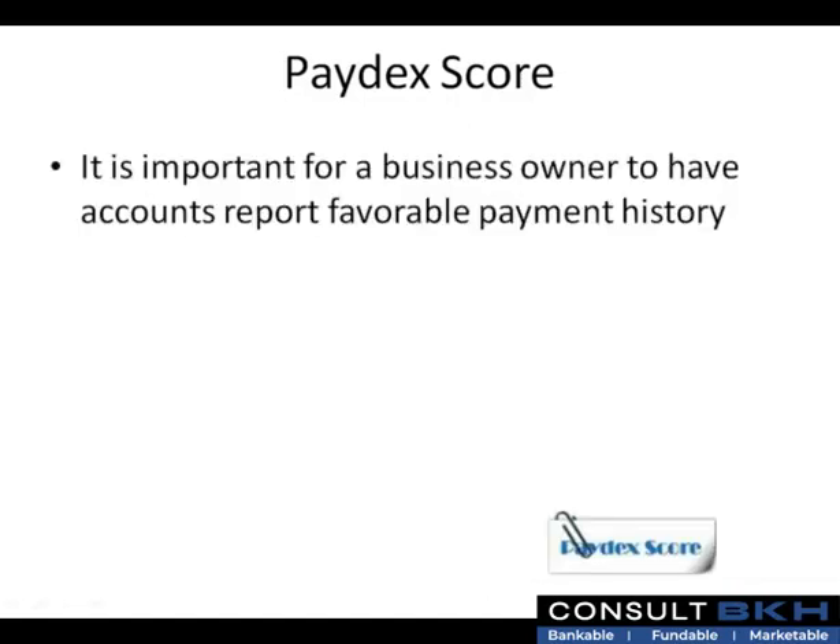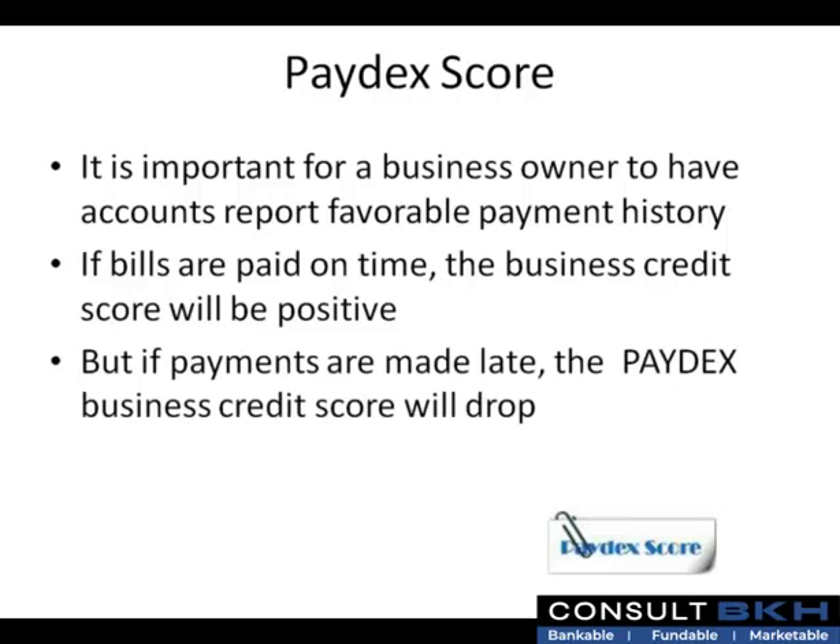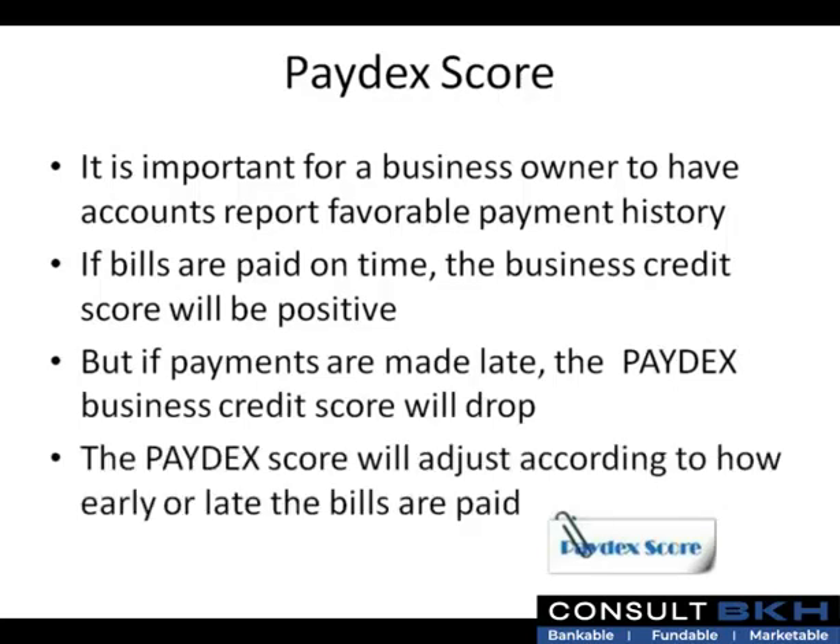It is important for a business owner to have accounts report favorable payment history. If bills are paid on time, the business credit score will be positive. But if payments are made late, the Paydex business credit score will drop. The Paydex score will adjust according to how early or late the bills are paid.